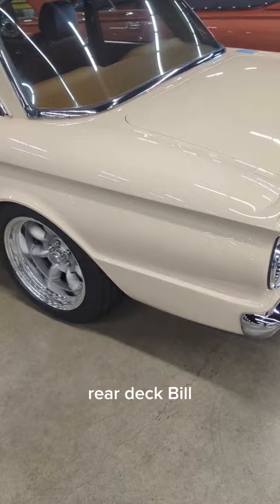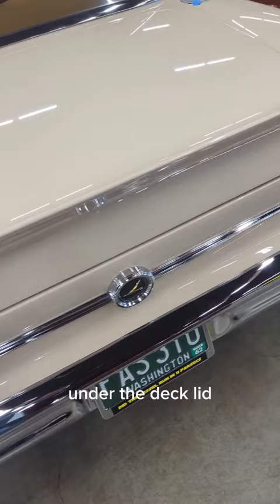Radius rear wheel wells. Rear duck bill. Nice little chrome strip across the deck lid. Under the deck lid.